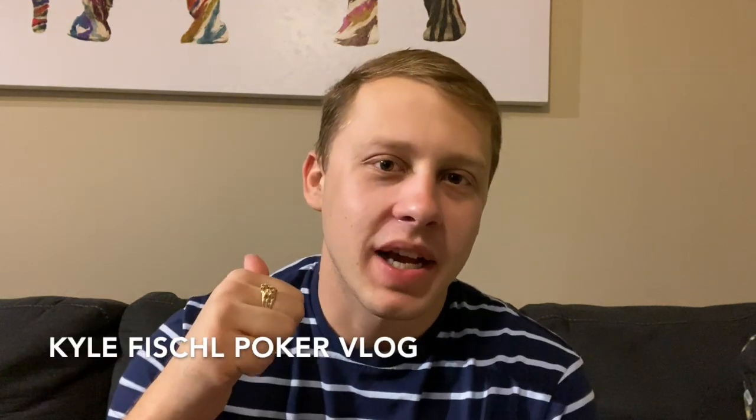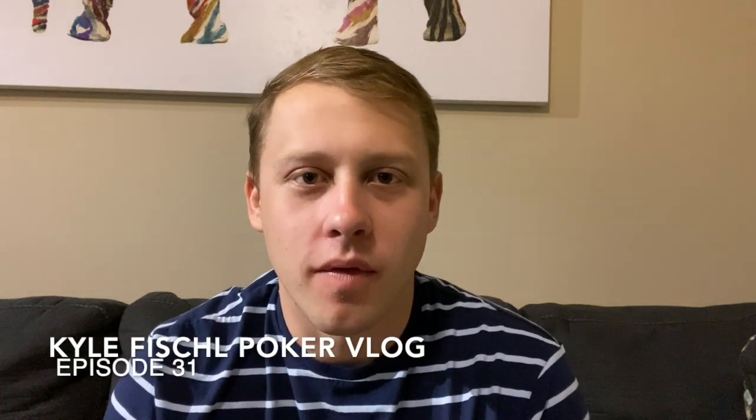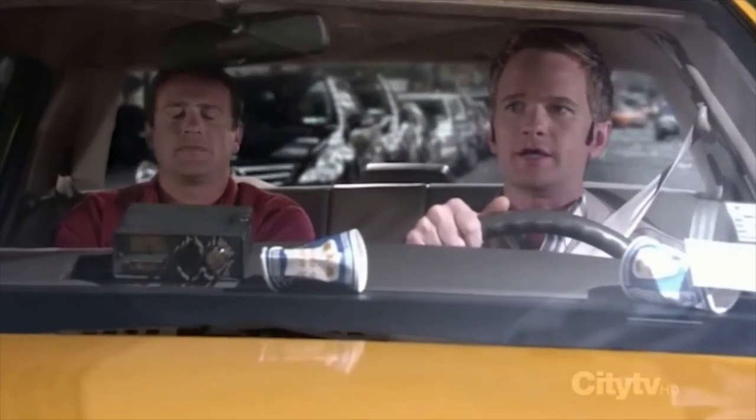Hello world, we are back. My name's Kyle Fishel and this is episode 31 of my poker vlog. If you're new to the channel, do check out the blog — it's gotten a lot better. Last week I had a pretty decent session at the 1/2 table, but I stepped it up to 2/5 as I got a little confidence back after a long grind and some studying across the week.